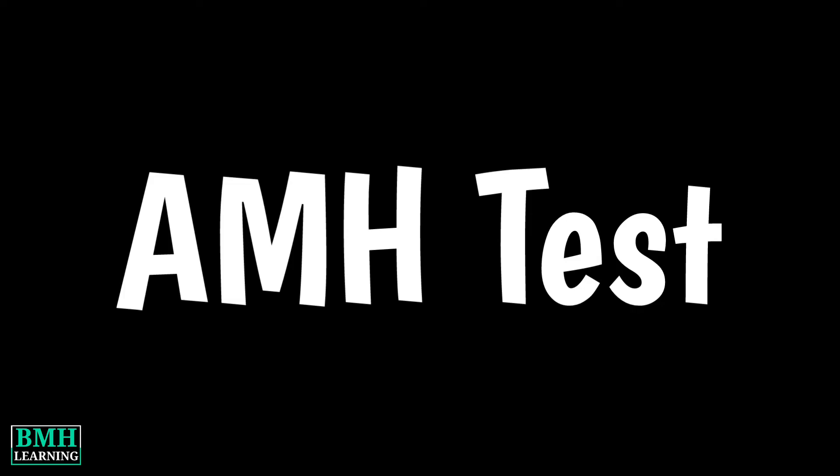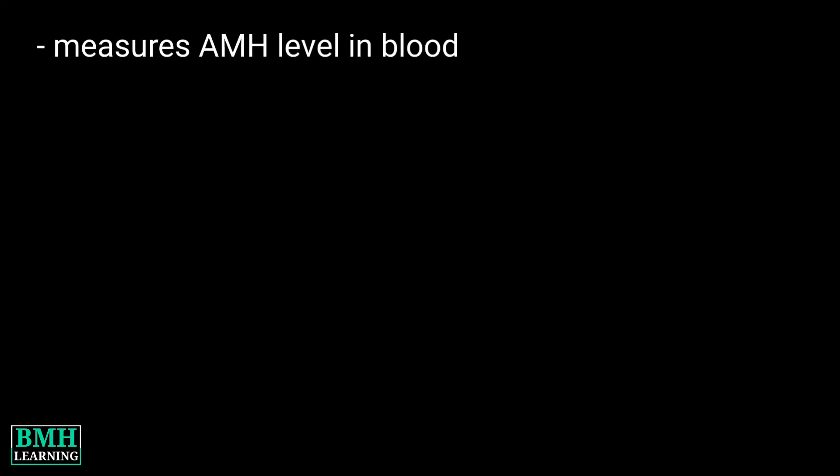Hello friends, welcome to BMH Learning. This video is about the AMH test. This test measures the level of anti-Mullerian hormone in the blood. AMH corresponds to a person's oocyte count.